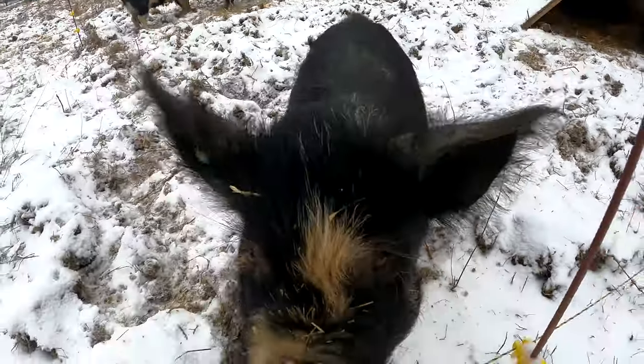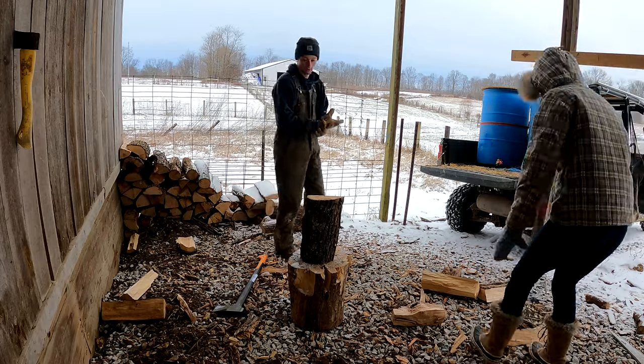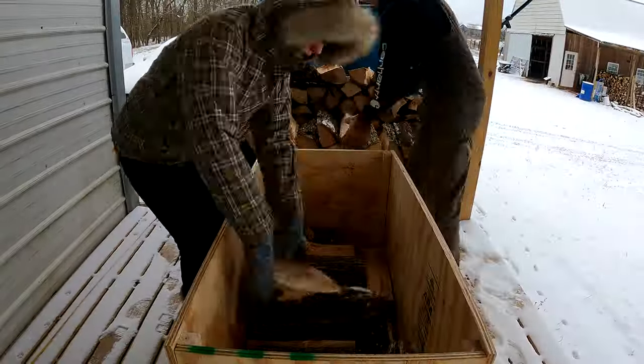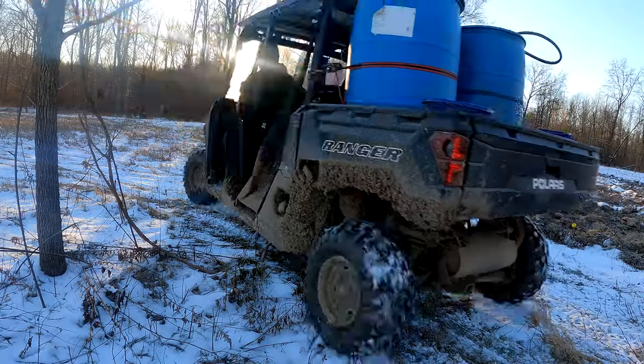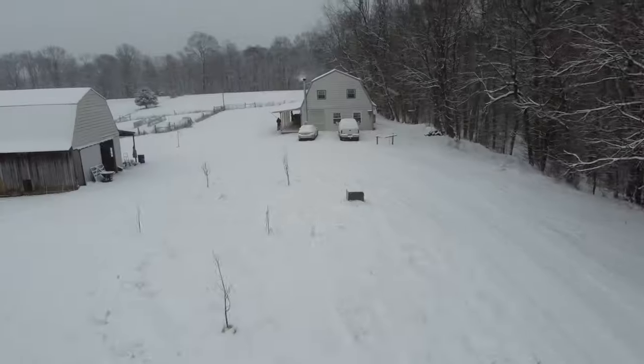This homesteading lifestyle isn't always rainbows and butterflies. When you heat your home with wood, you'll go through it so quickly on cold days that it feels like you're constantly running for more at the wood pile. But guess what? We're still getting eggs when it's eight degrees out.